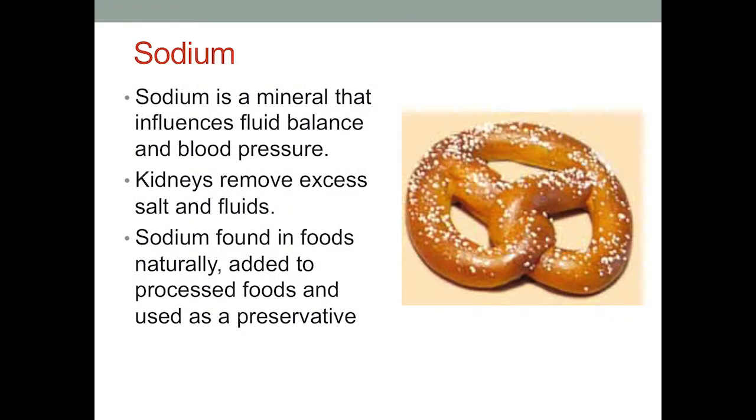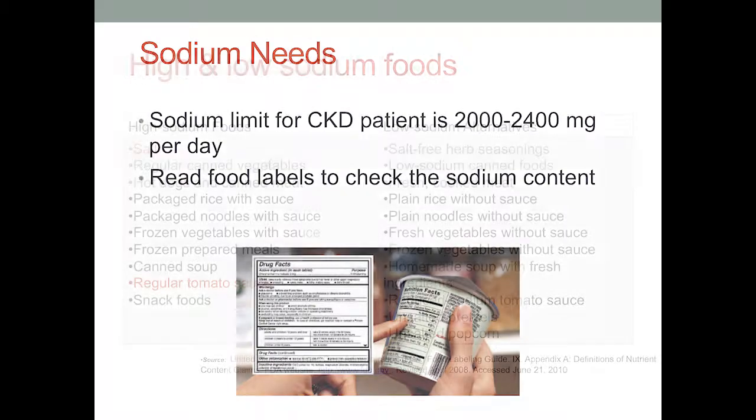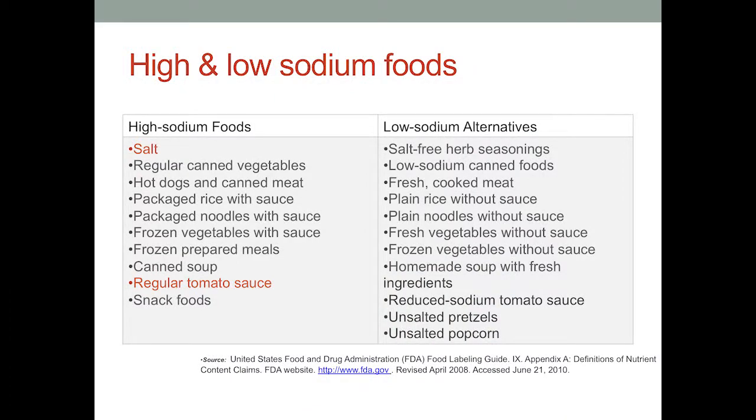A few words about sodium: sodium is a mineral that influences your fluid balance and blood pressure. Your kidneys can remove up to 99% of the sodium that you eat. Sodium is found naturally in foods, in processed foods, and sometimes added as preservatives. The sodium recommendation for a patient with chronic kidney disease is 2,000 to 2,400 milligrams a day. A good way to keep track of this is to read food labels, which are now required to list the contents.